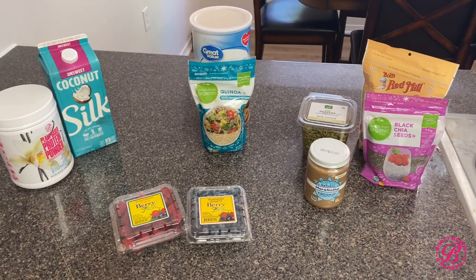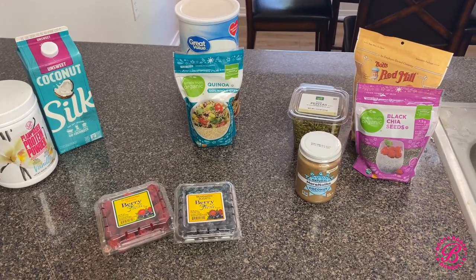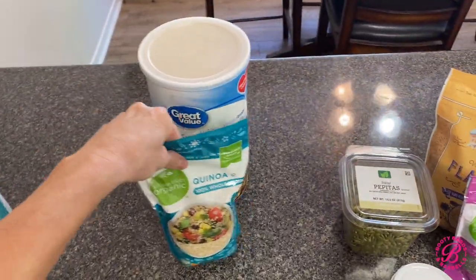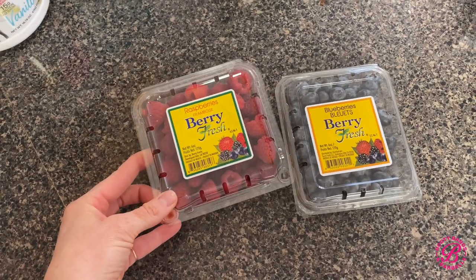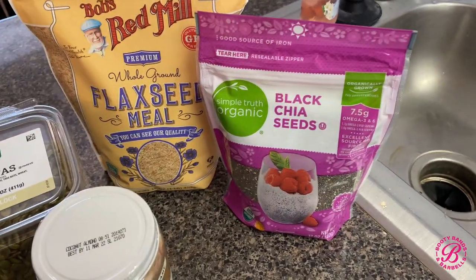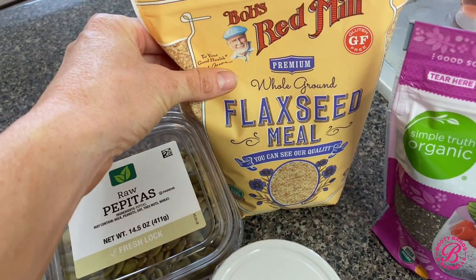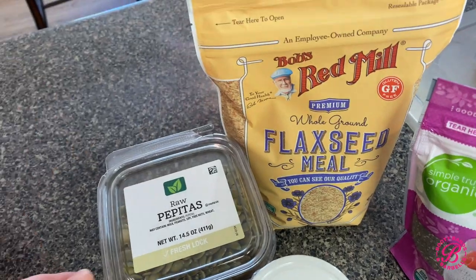The first meal of the day is breakfast, and here are all the ingredients you'll need for it. Of course you can always switch it around to make it your own. The base is going to be quick oats and quinoa, and then berries — those are usually my fruit of choice. I've got chia seeds, you can do flax meal, or personally I like hemp hearts, but they did not have them in the store today.